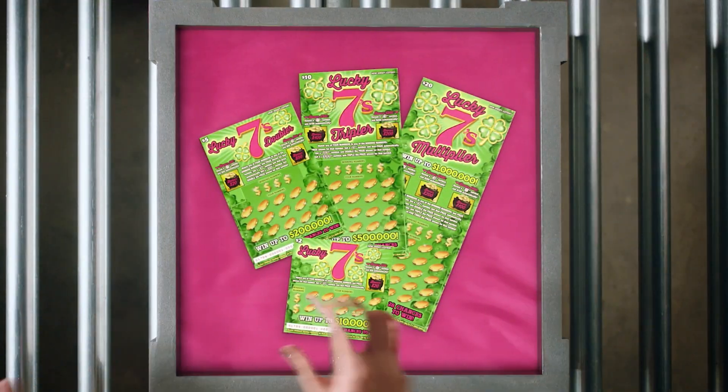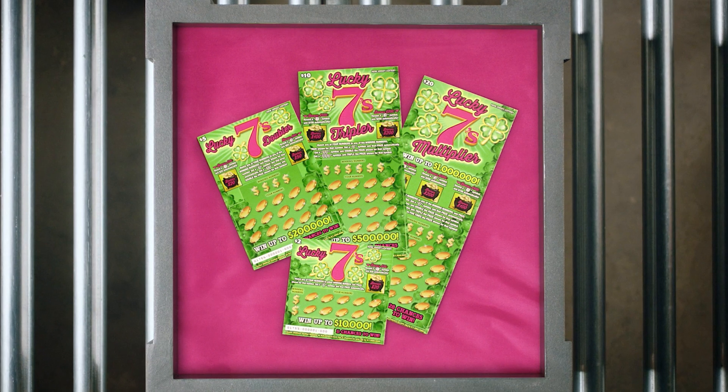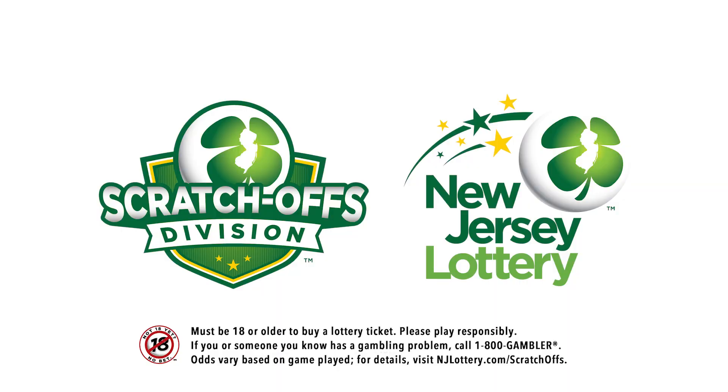Luck is in the air, so head to your local lottery retailer and take a chance with Lucky 7's Scratch-Offs today. Who knows? Perhaps 7 will be your new lucky number. After all, anything can happen in Jersey.